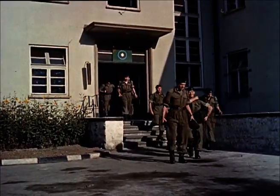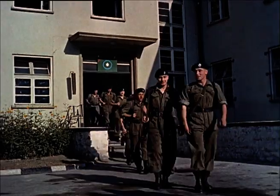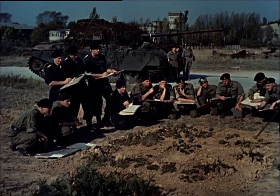When Reveille sounds, the 55,000 men in BAOR know it's time to get up, have breakfast and get ready for a day's training. To keep an army at a peak of keenness and efficiency in peacetime, training must be interesting and realistic.